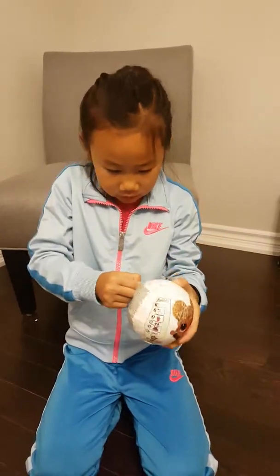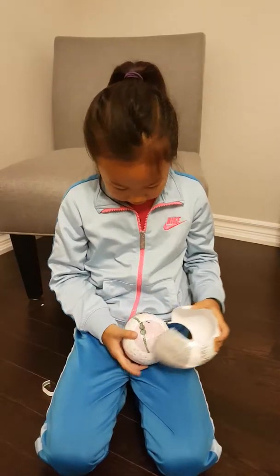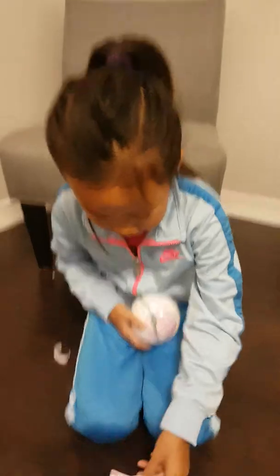Hi guys, back with another video. Today we'll be opening another glitter series. I just opened one, so I'm doing the second one.